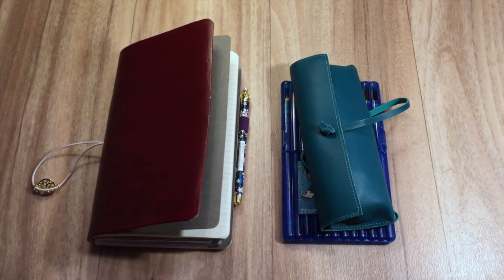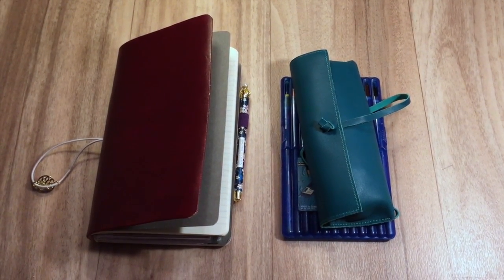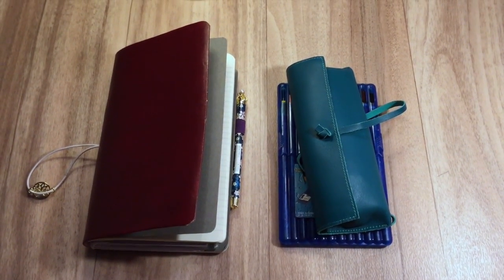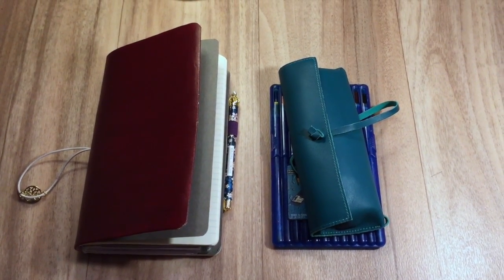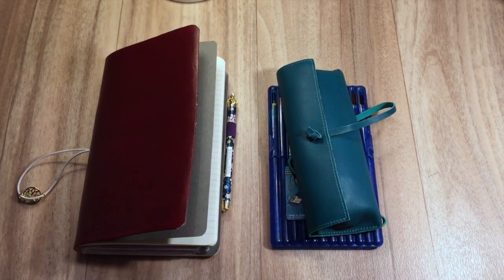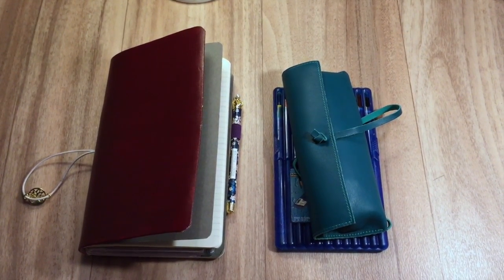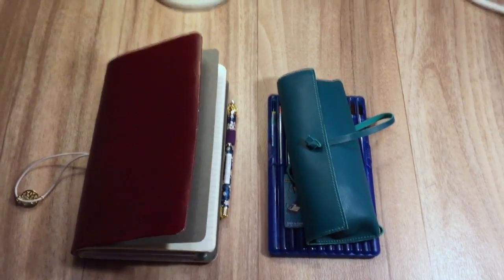Hi everyone, it's me again with another one-book July update for week three. Not much has really changed, but I noticed that a couple of things started to go a lot easier. I'm going to tell you something about my wallet that I haven't mentioned in the past two updates, and when I talk about it it might actually be interesting.